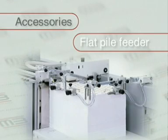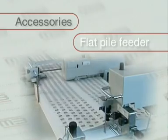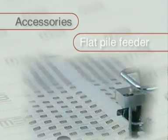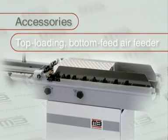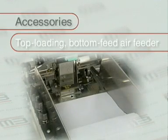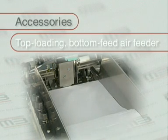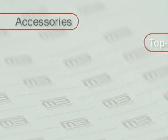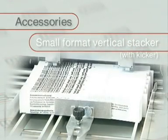There's a choice between a flat pile and a top-loading bottom-feed feeder. The delivery, too, can be adapted to different requirements.